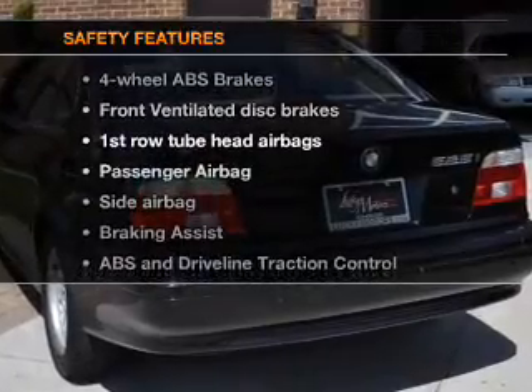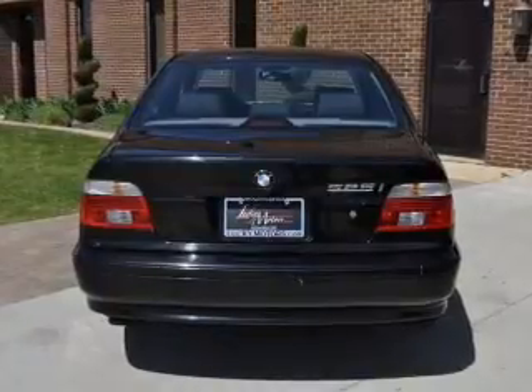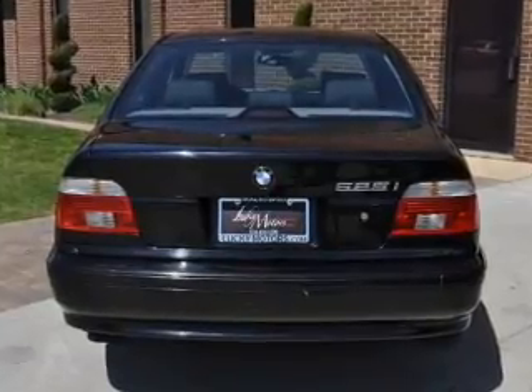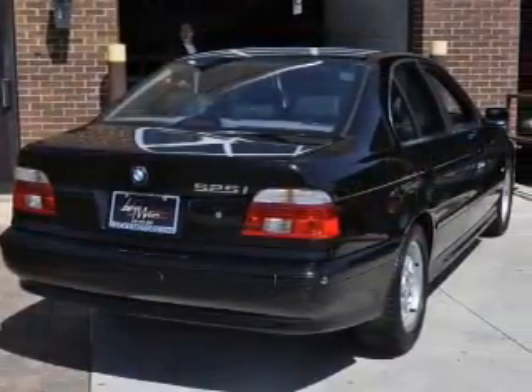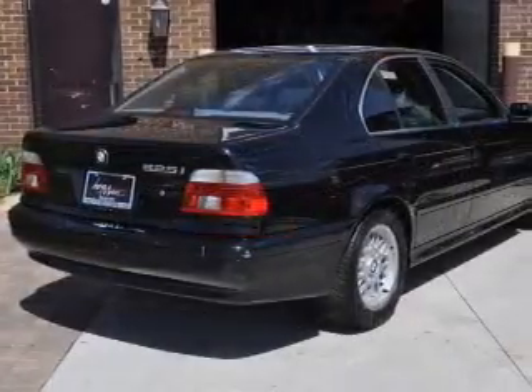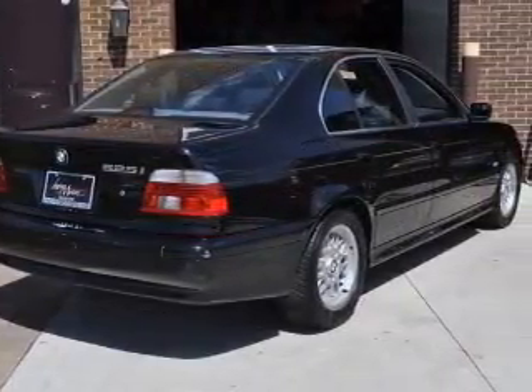And for your peace of mind, the following safety equipment is included: front ventilated disc brakes, curtain head airbags, passenger airbag, side airbag, traction control, stability control, daytime running lights. Our website offers more information on all of our vehicles.